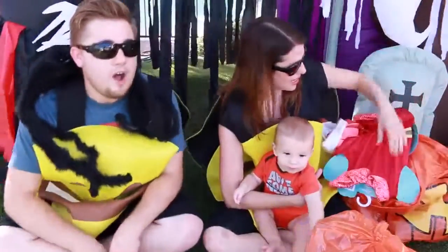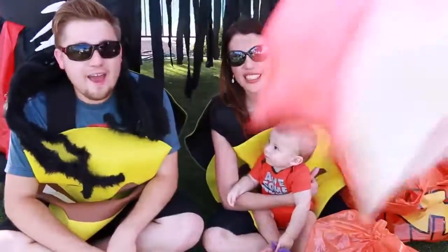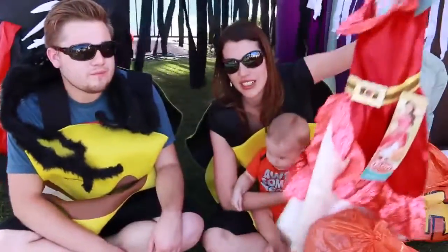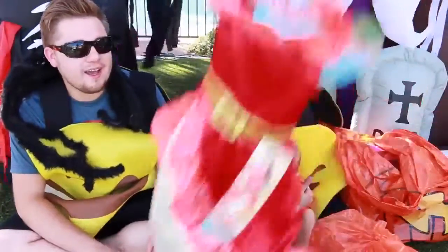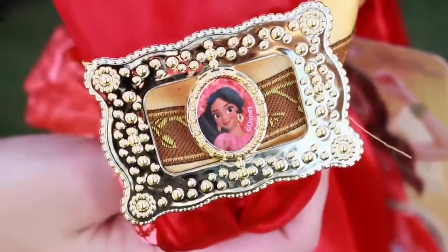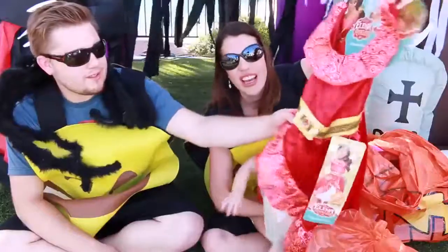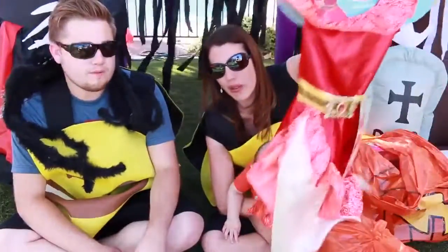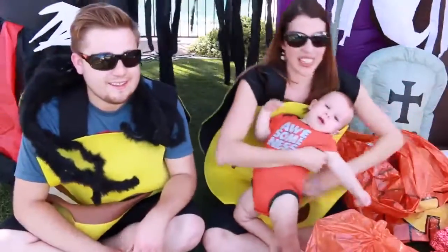Speaking of costumes — Alina! This is what Ava is going to dress up as for Halloween, either this one or a jammy costume. She's kind of picky. This is really cute because it's got a belt buckle with Alina's face on it.